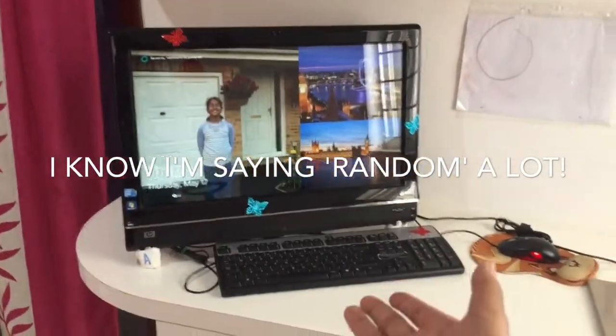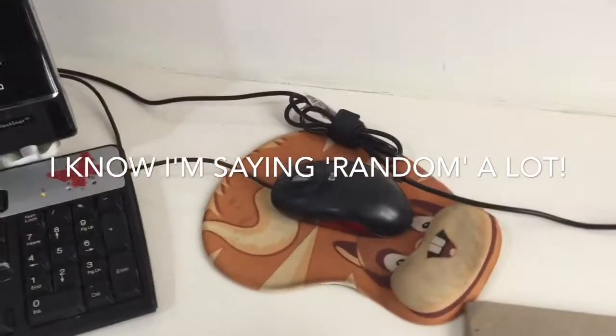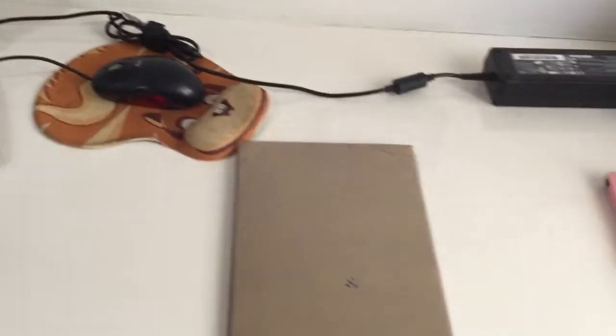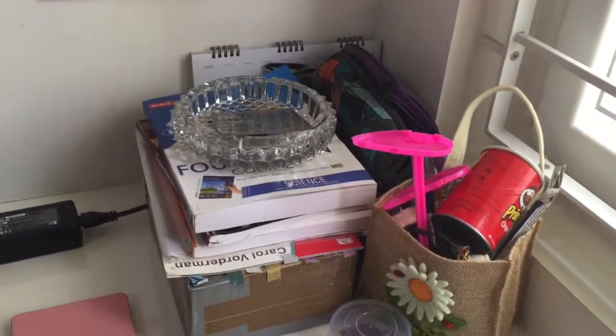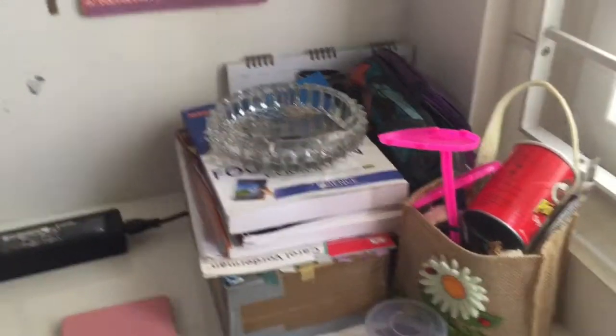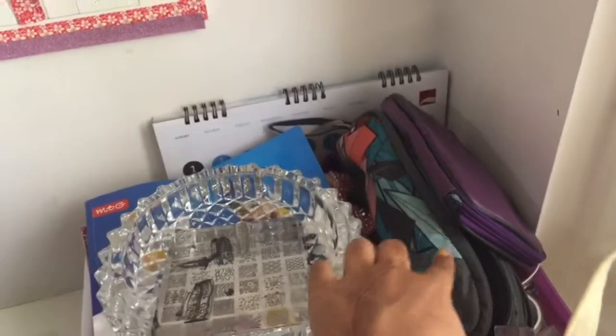Now for the actual desktop. Starting here I have my computer and my mouse pad, which I think is a squishy chipmunk or something. Then there's a random book, my Kindle which I have most of my book series on, and a large pile of lots of books which I use every single day.